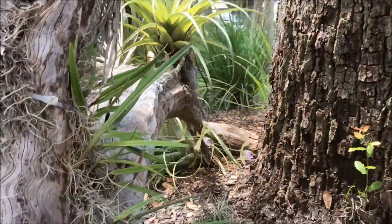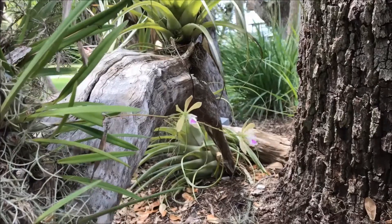Hey, it's Lee Amos with the Conservation Foundation of the Gulf Coast, taking a look at another of Florida's fabulous flora. This one is the Florida Butterfly Orchid, Encyclia tampensis.